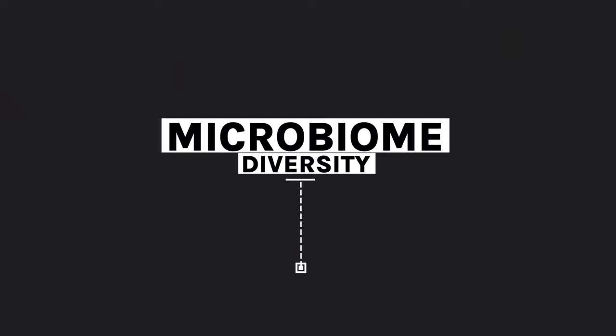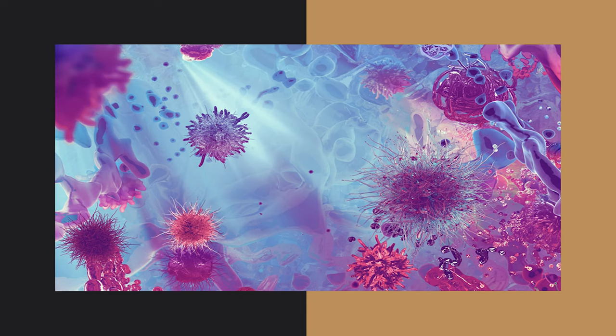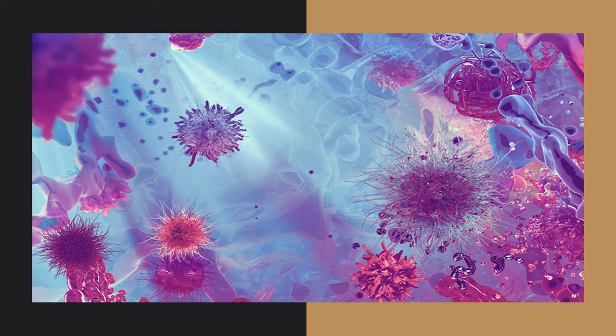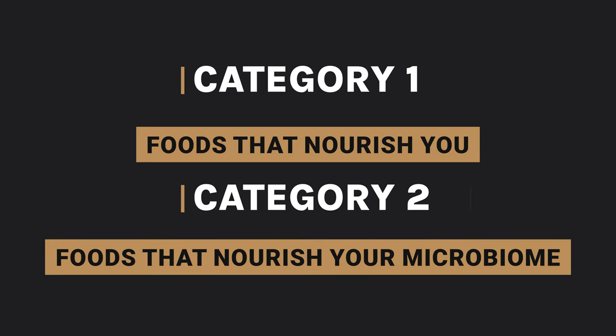And as I always say, when you're trying to build a strong microbiome, diversity in the foods that you eat equates to diversity in your microbiome. So we're already going strong there, but it gets even more diverse. From here I want to look at some of these foods and I've split this into two categories: category one, foods that nourish you, and category two, foods that nourish your microbiome.